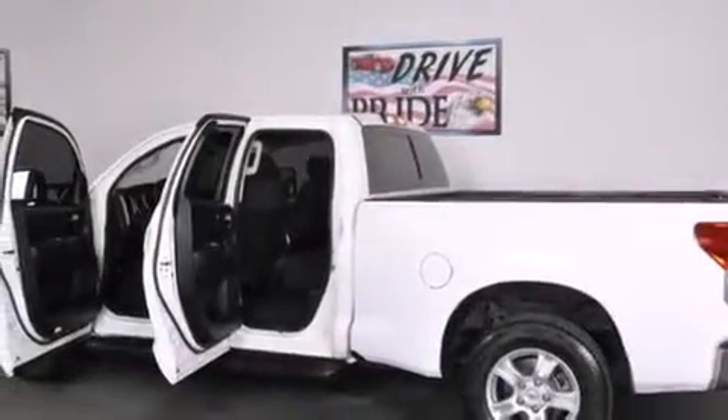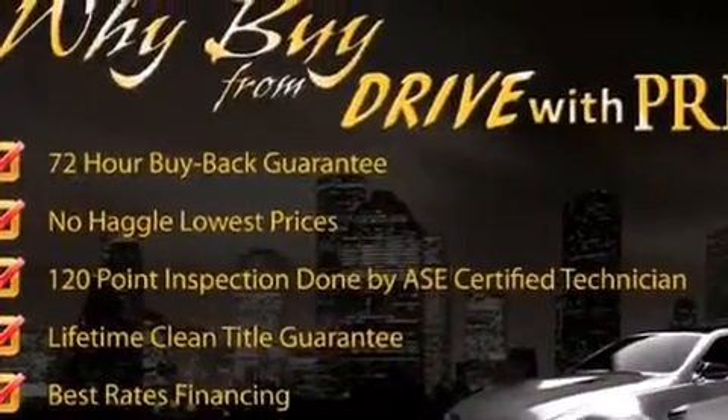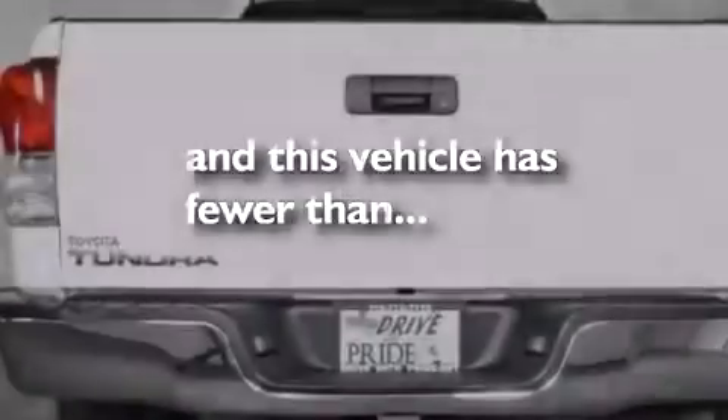All of the following features are included: 18-inch alloy wheels, air conditioning, side impact airbags, running boards, fog lamps, a keyless entry system, and this vehicle has less than 64,000 miles.